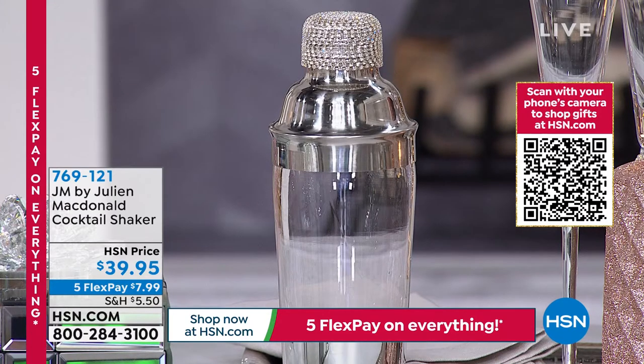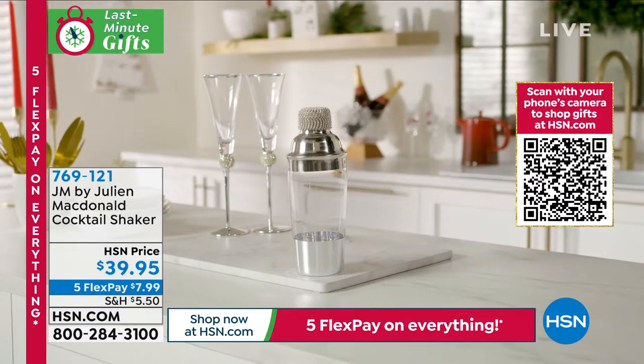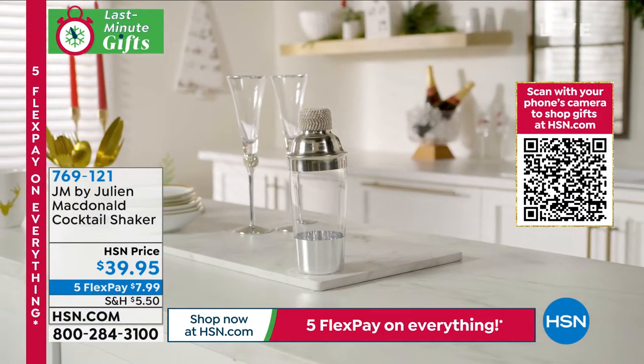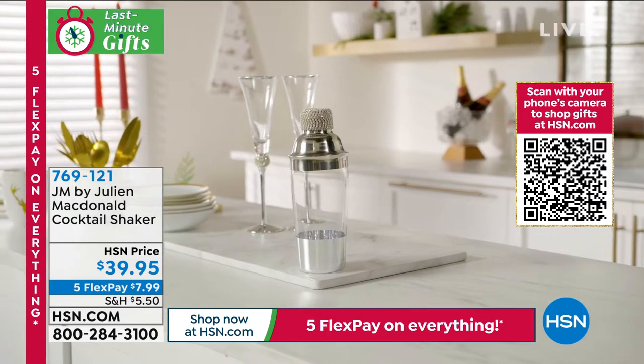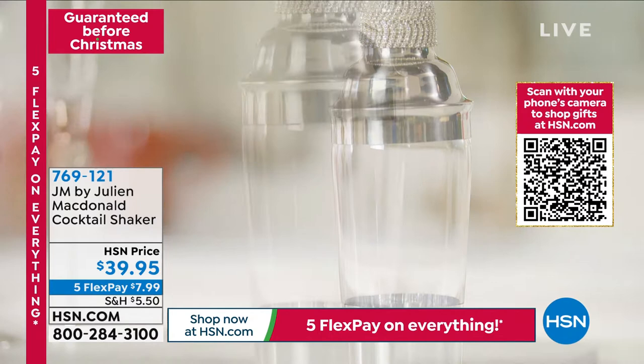Look at this cocktail shaker — it's bejeweled at the top with those beautiful crystals. Have you ever seen a cocktail shaker like this? This is brand new, $39.95. You spread your payments out over five months, so it's $7.99 to get home on any card. This would look just beautiful anywhere. So you're having guests come over and you want to serve up a cocktail — why not do it in style and in grace?